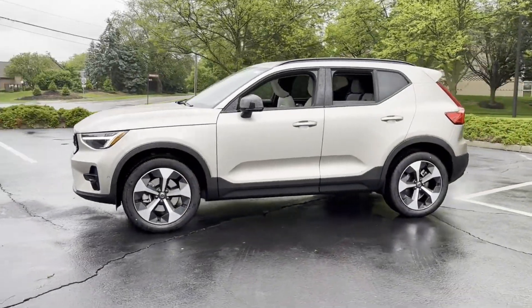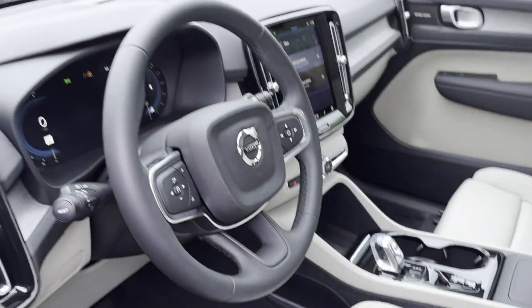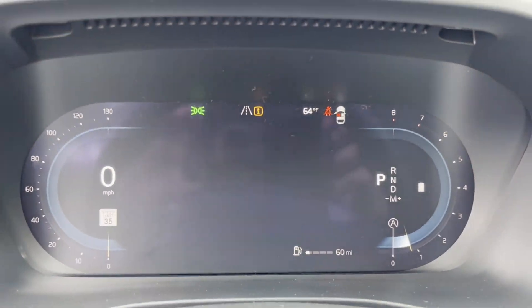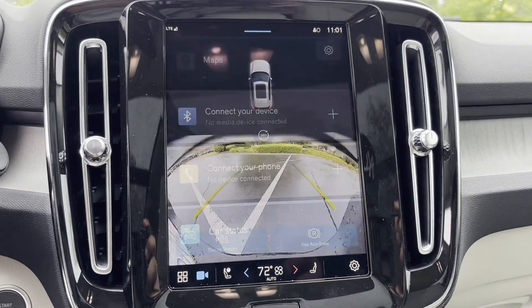You'll look forward to your commute every day with features such as Cross-Traffic Alert, Lane Keeping Assist, Side View Mirrors with Turn Signals, Lane Departure Warning, Wi-Fi Hotspot, Satellite Radio, Navigation, Turbocharged Engine, Multi-Zone Air Conditioning, and Blind Spot Monitor.